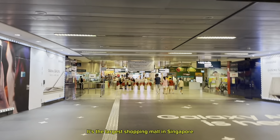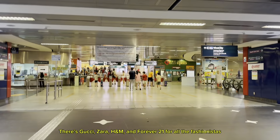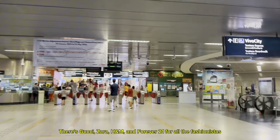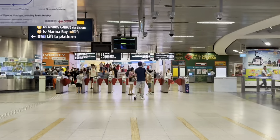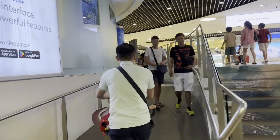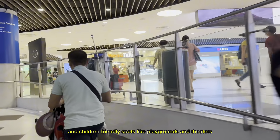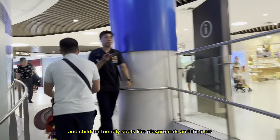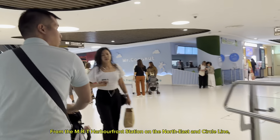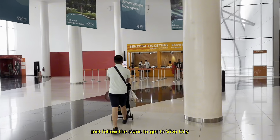It's the largest shopping mall in Singapore, where you can find local and international luxury brands — there's Gucci, Zara, H&M, and Forever 21 for all the fashionistas. And then there's Pandora and Swarovski for the jewelry enthusiasts. There are beauty and wellness products, and children-friendly spots like playgrounds and theaters. From the MRT HarbourFront station on the Northeast and Circle Line, just follow the signs to get to VivoCity.